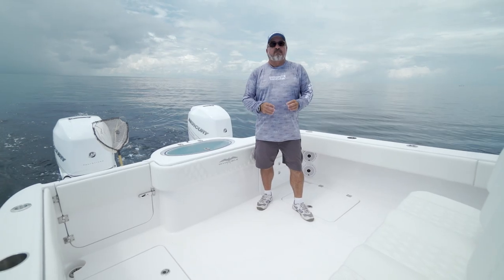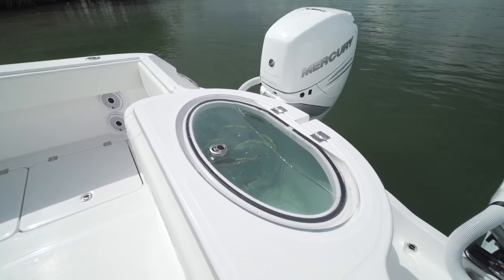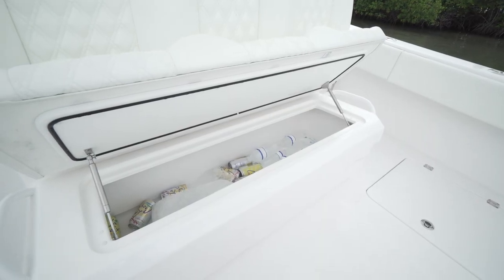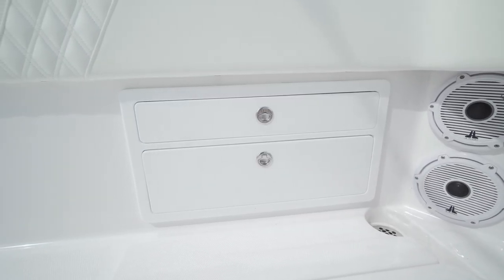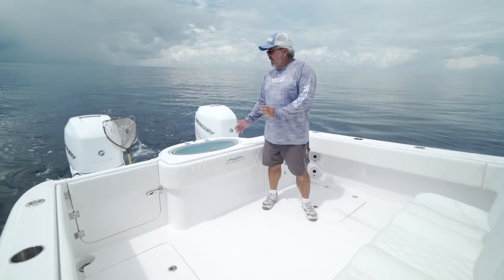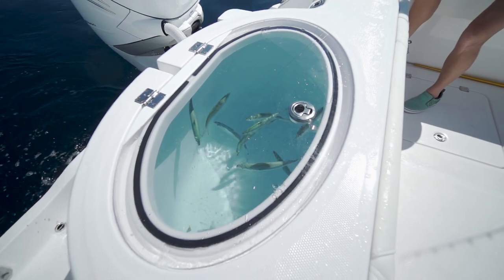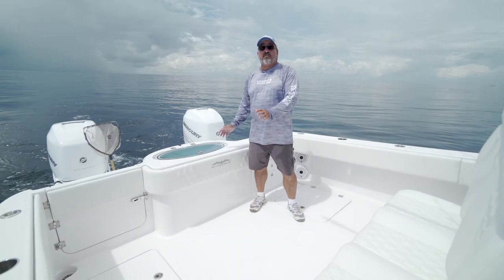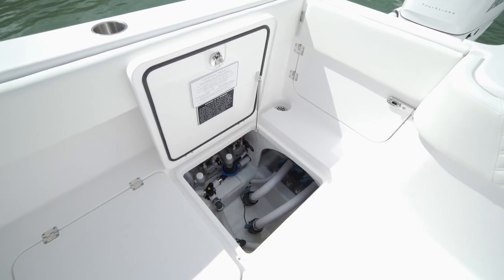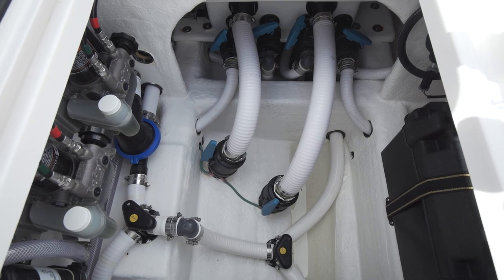Everything that you need for a really effective offshore program includes places to keep a bunch of bait, places to store ice and fish, places to store gear, and room for your crew — and everything is met on this boat really handily. We've got two live wells on the 33 Invincible: a 65-gallon live well in the transom and another 65-gallon live well in the deck. Both of these are fed by a pump box on the starboard side underneath this hatch, and there are four pumps to run these two live tanks.